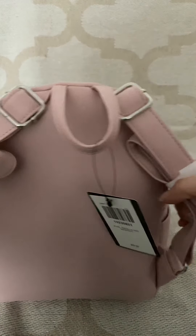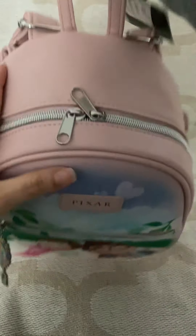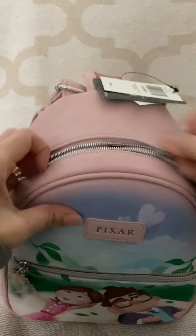The back is just plain, and inside is just plain too.